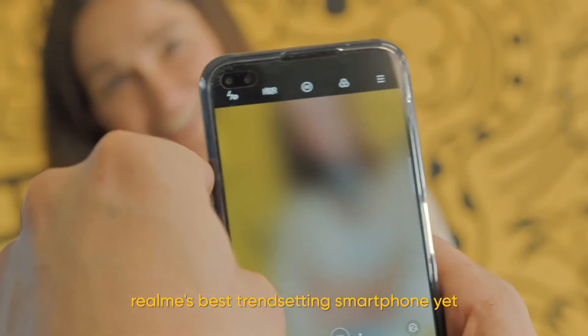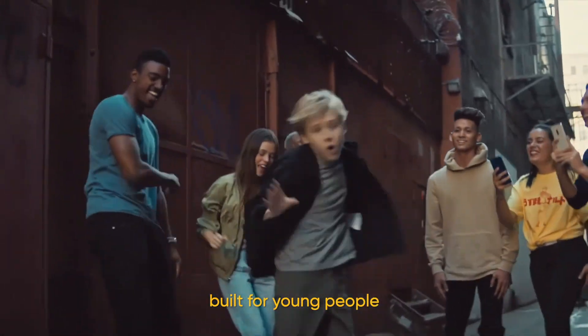Realme's best trend-setting smartphone yet — built for quality, built for young people.